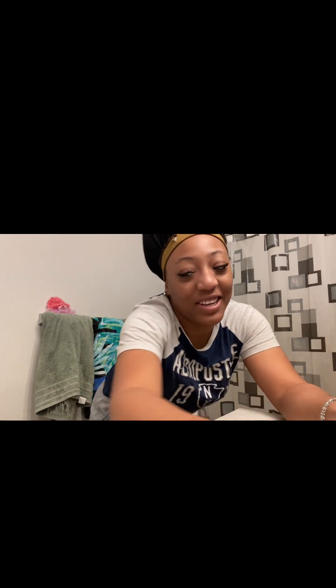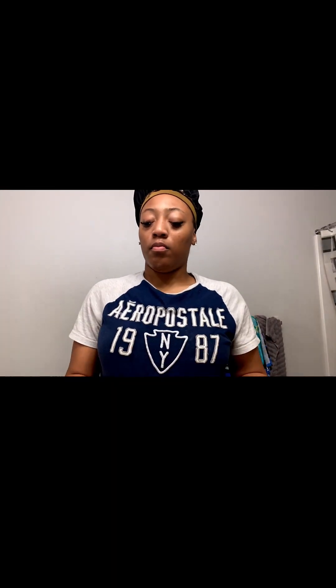Let's get straight into this video. So that concludes the end of this vlog.